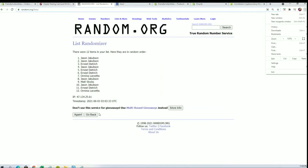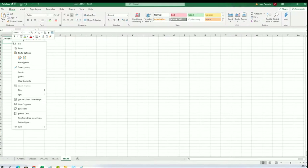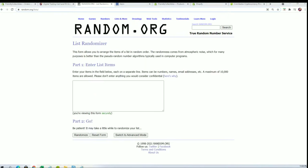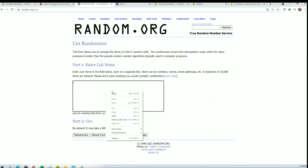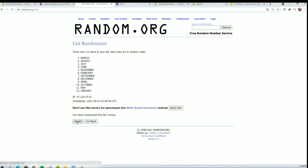All right guys, we got a 12 flip — flip your names. Month seven times each, Jason J to Jason J. January to December. All right, January to August.